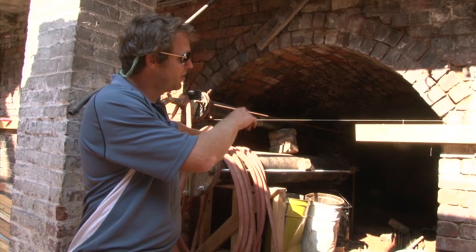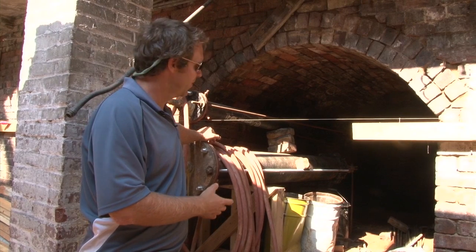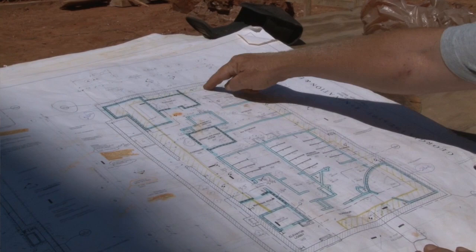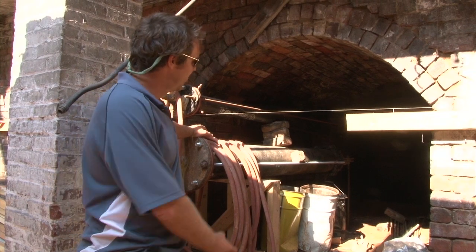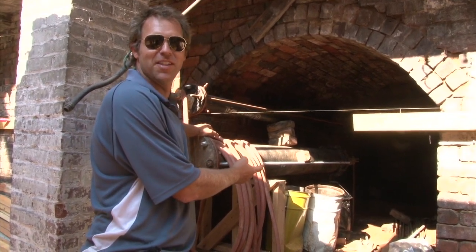We always knew this tunnel was here and it was just full of crap for years. After the fire we finally got it cleaned out. Where we're standing right now will be like the lobby for the bathrooms — you'll stand right here and wait. What you'll be able to do is hang out in this tunnel. We'll put like a couch or some bean bags or something in there.